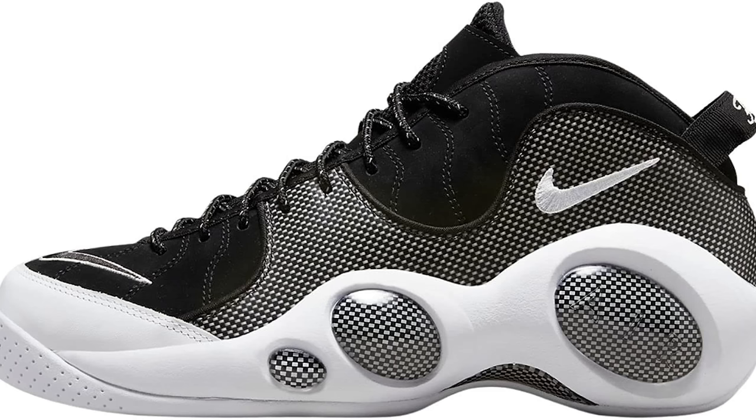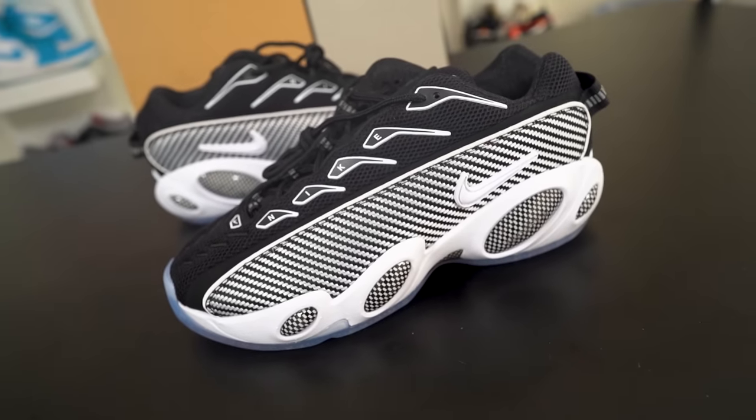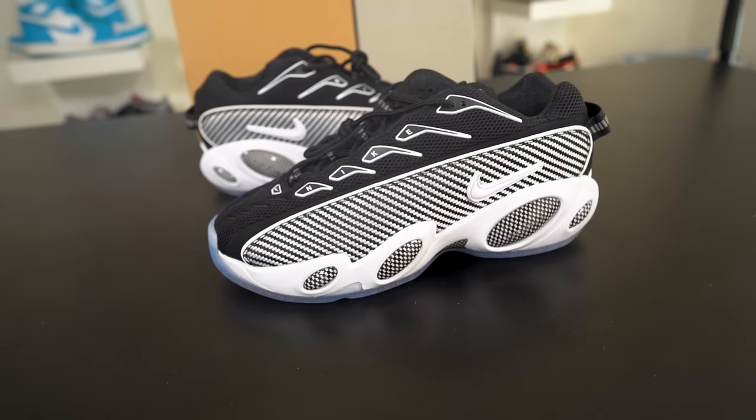This sneaker is definitely influenced by the Zoom Flight 95, a retro sneaker from back in the day — it was popping around middle school. You get these huge air bubbles on the side, kind of reminds me of the Jason Kidd sneaker. They did a good job making this shoe more modern while still keeping some old-school factors. Dad shoes are more in style now than they ever were back then, like around 2006.